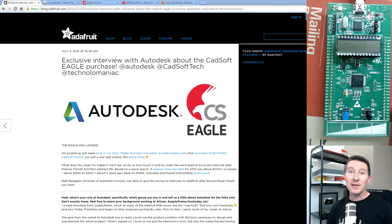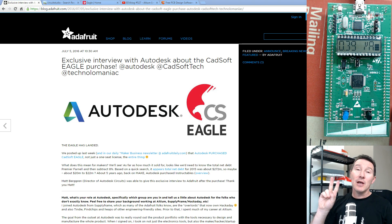Hi, welcome to an EEVblog. I had to mention this because there are two big things that have happened in the PCB design space in the last week or two, and I thought we'd just take a look at them if you're not aware.